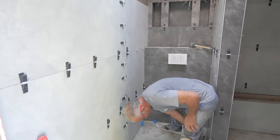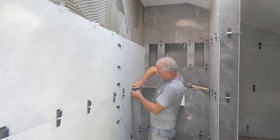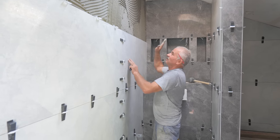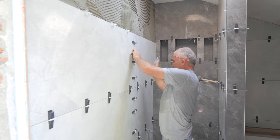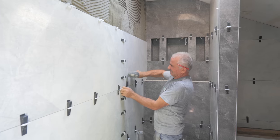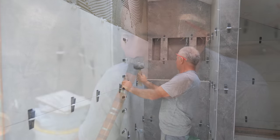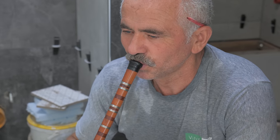You know it's difficult to find a guy that does tiling that is a real professional like this guy. This is Aydın — he's worked at so many places all over Turkey. Aydın doesn't just do great tiling, he also plays traditional Turkish music for us.